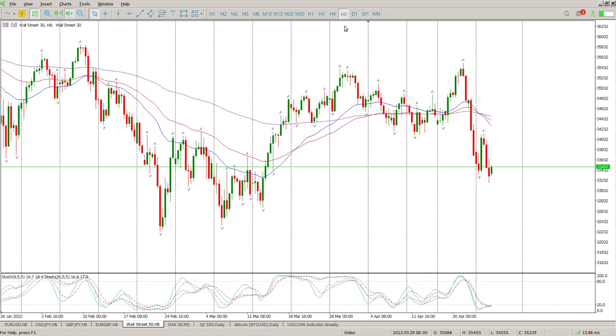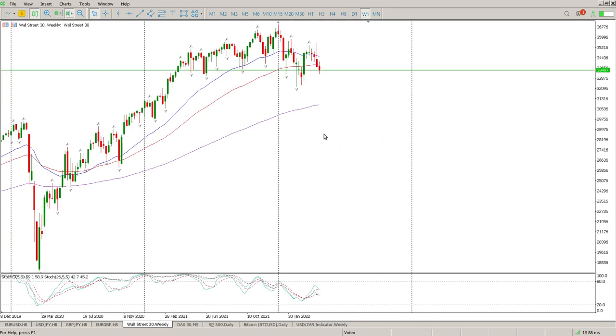It is looking really interesting to me. If we just pop back to the weekly, this area is a massive area of support and it's been like that all of last year and all of this year so far as well. It's going to take a mammoth task to break through this to the downside.